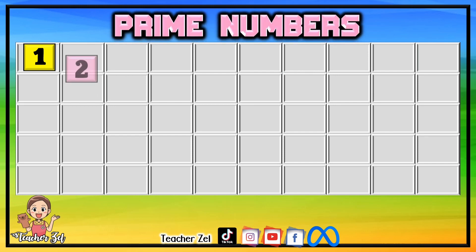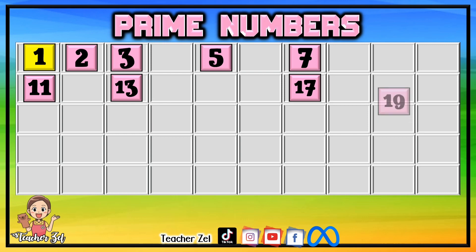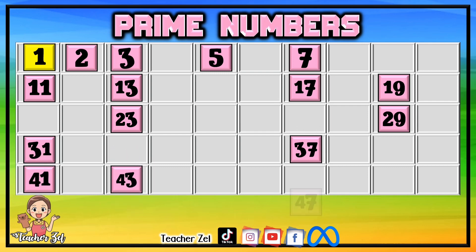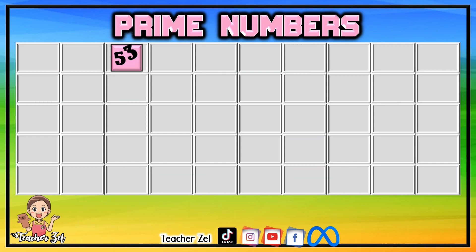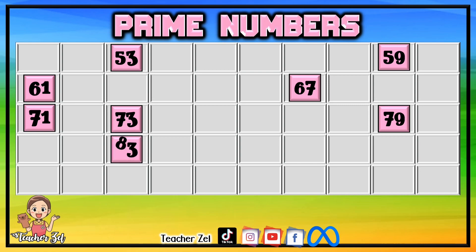Prime numbers: 43, 47, 53, 59, 61, 67, 71, 73, 79, 83, 89, 97.